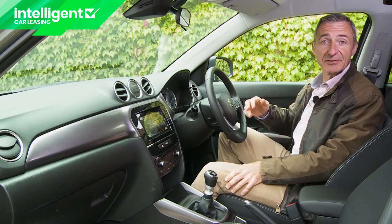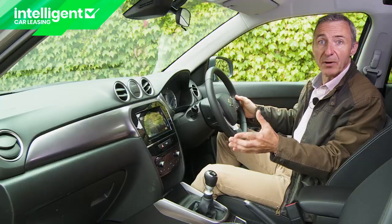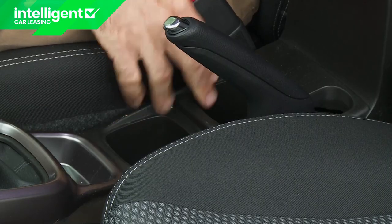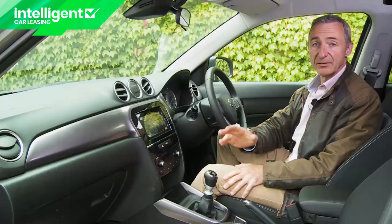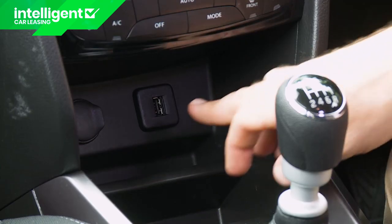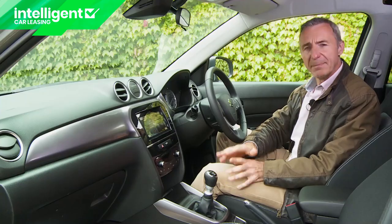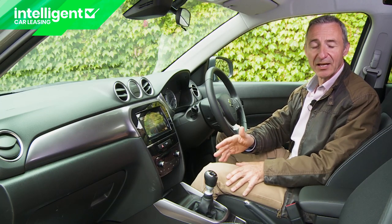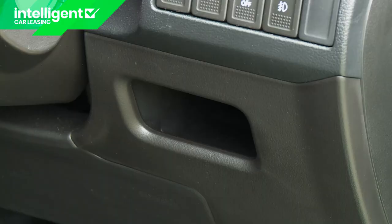Storage space is reasonably well provided for, with properly sized door pockets, a decently shaped glove box, and a pair of cup holders in the centre console next to the, thankfully, conventional handbrake. There's also a useful storage area in front of the gear lever that'll be ideal for your smartphone, especially as USB and 12-volt points lie close by. It's a pity that there's no option to charge it out of sight in the deep storage box between the seats. There is also an open cubby by the driver's right knee.